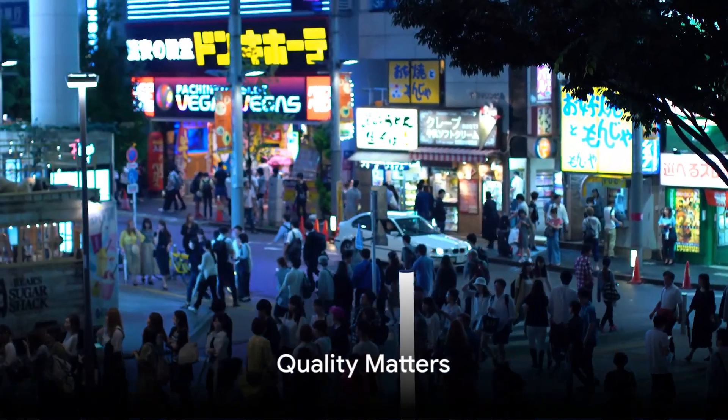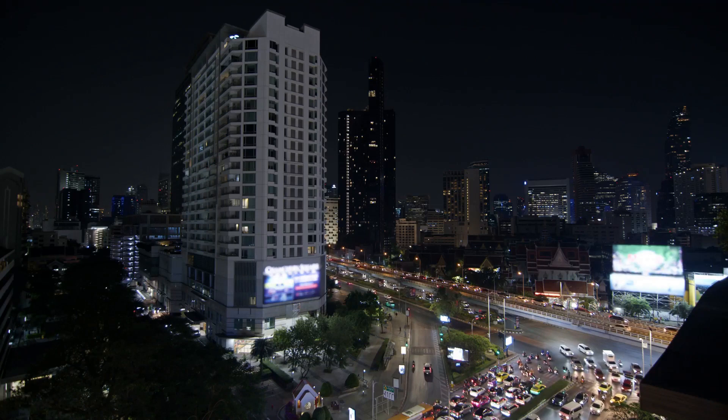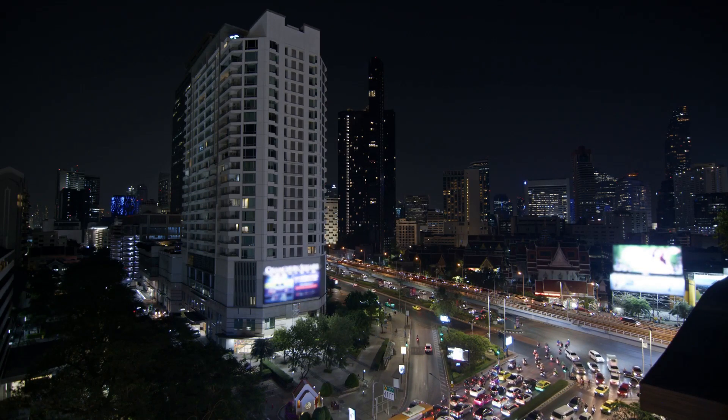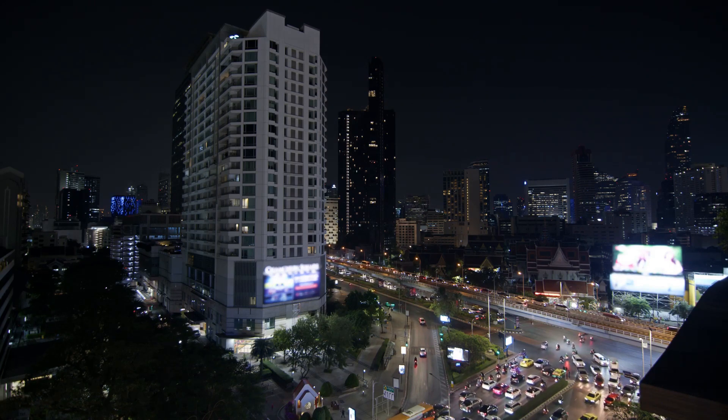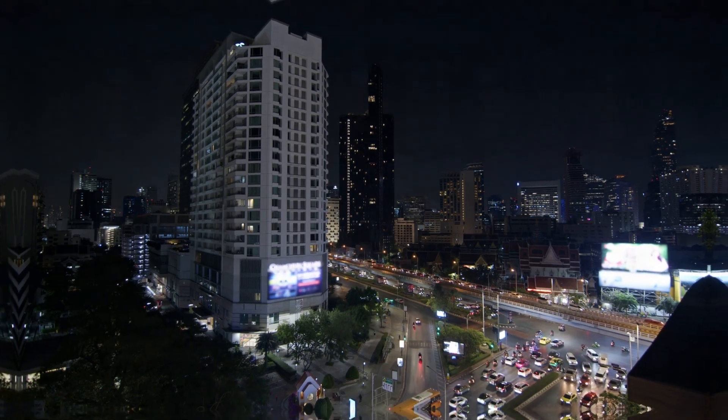Tip 4: Quality matters. In this day and age, high-quality visuals and sound are a must. Invest time in learning about good lighting, clear audio and effective editing. A well-produced video leaves a lasting impression.